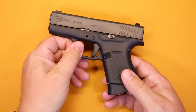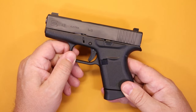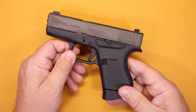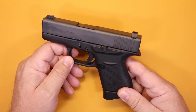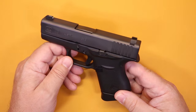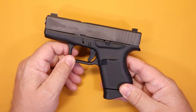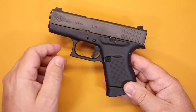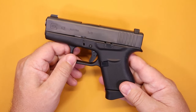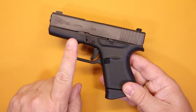When the Glock 43 came out I went and bought it immediately. This was during a time when I was buying quite a few smaller concealed firearms. A lot of people had been anticipating a single stack firearm from Glock, and when the Glock 43 finally dropped in 2015 a lot of people wanted to get their hands on it — myself included. When my local gun shop called I took a lunch right then, went down, got it, and couldn't wait to get to the range.